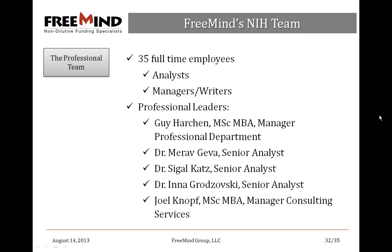Who is FreeMind? The team consists of 35 full-time staff: a smaller group of analysts who do client management, outlining a multi-submission robust granting strategy; and a larger group of managers and writers who see the client through to submission. Professional leaders include Guy Harchin managing the professional department, Dr. Geva as senior analyst, Dr. Katz, Dr. Gozlowski as senior analysts, and Joel Knopf as director of consulting services.